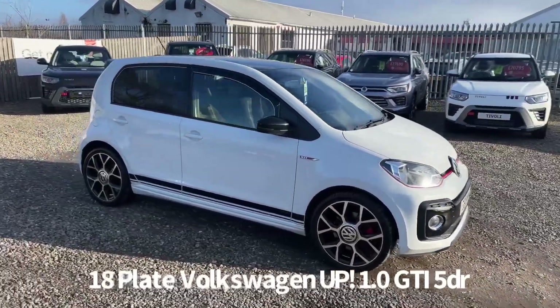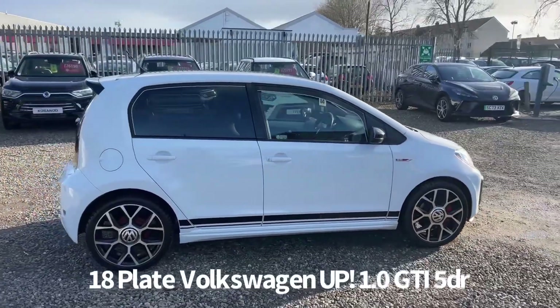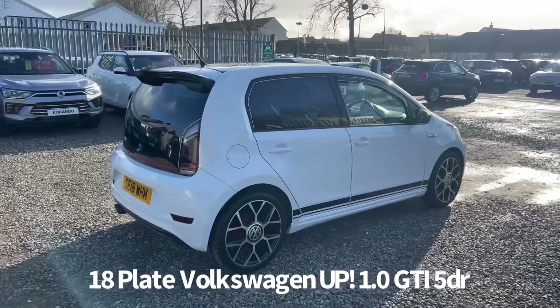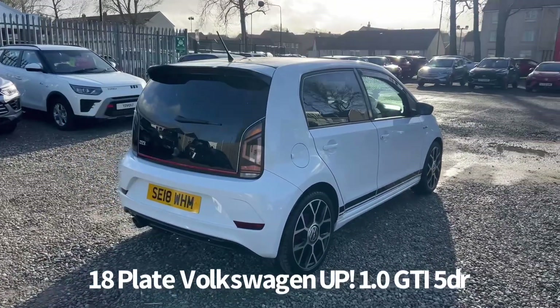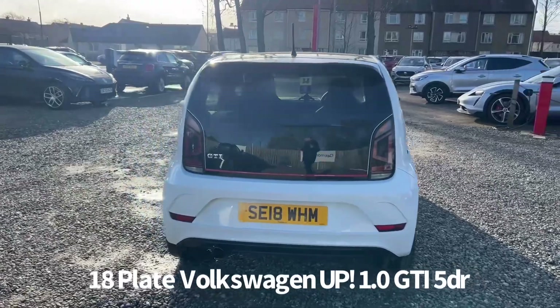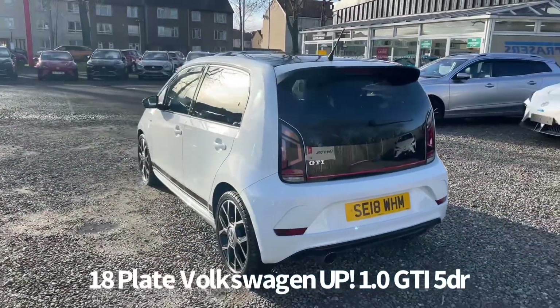Welcome to the Fraser's Cars video walk-round for this Volkswagen Up we now have available. This is an 18 plate Volkswagen Up 1 litre GTI 5 door, finished in white. It's covered just over 54,000 miles. It comes with two keys and will be supplied with a six-month parts and labour warranty when sold, with the option to upgrade that to one or two years.